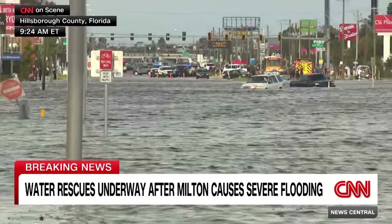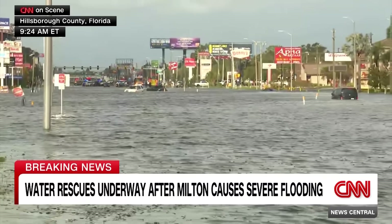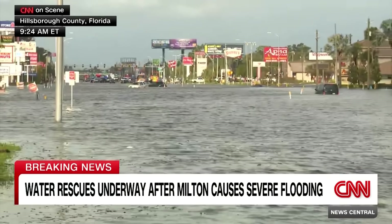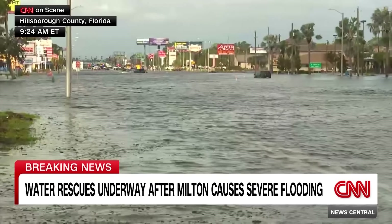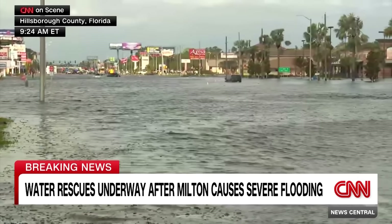As we zoom in, you can see cars that are flooded out. You can see police officers who have taped off a huge section of this road. And I can tell you that in that direction, there is an assisted living facility where the Hillsborough County Sheriff's Office is conducting active rescue operations right now.